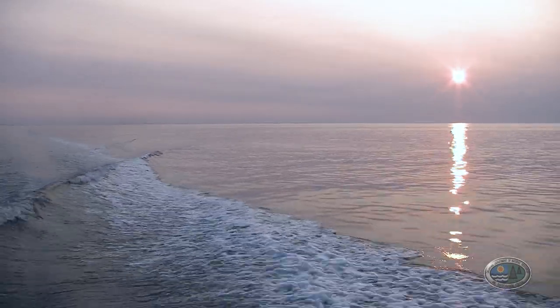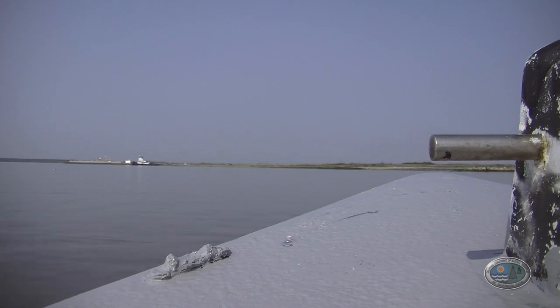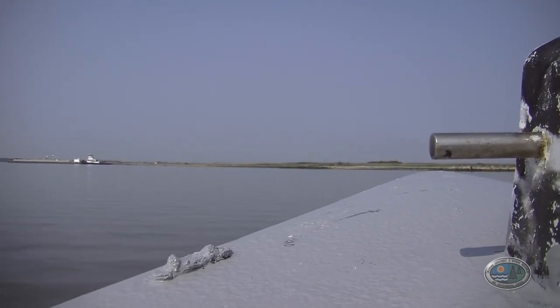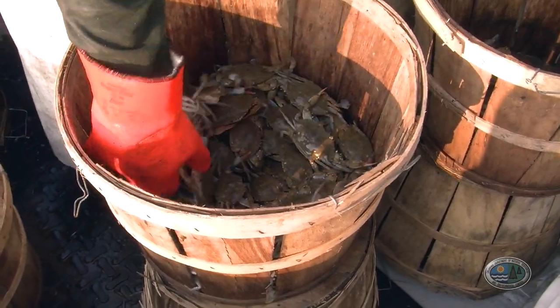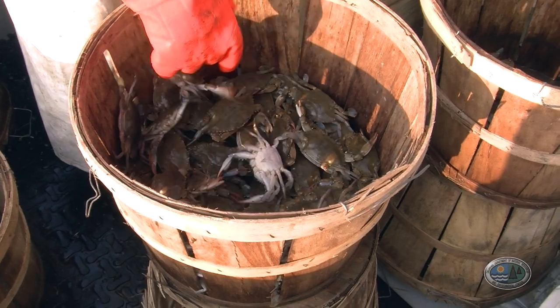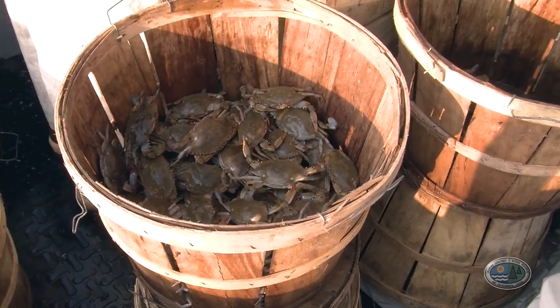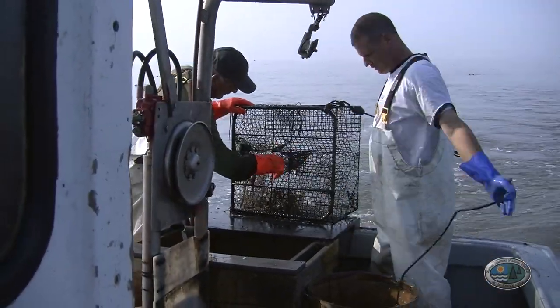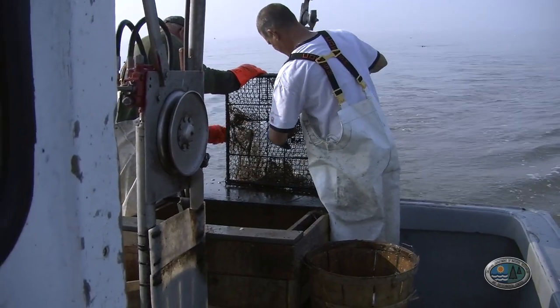These crabs are found wherever there's salty water in Delaware, from the mouth of Lewes all the way up to the fresh waters of the Delaware River at the Delaware Memorial Bridge. They live on the sea bottom. They're so abundant that they're very important to the ecosystem.